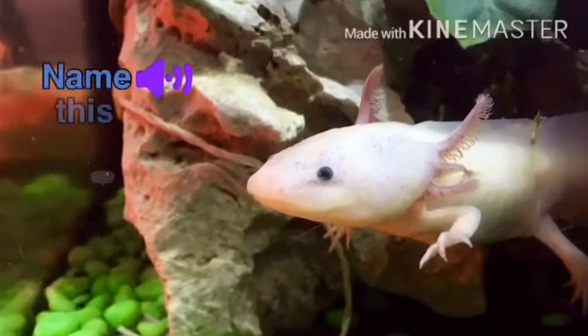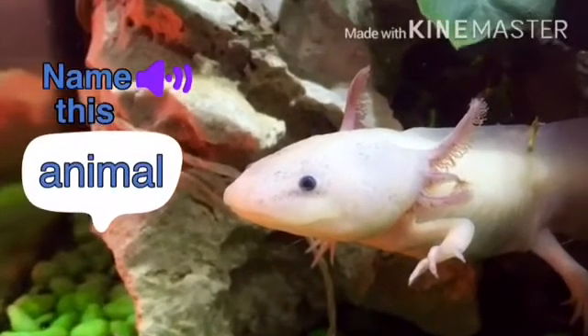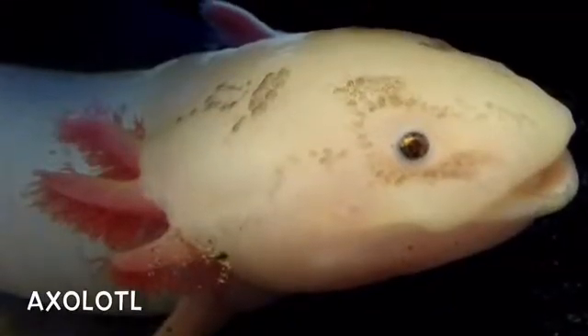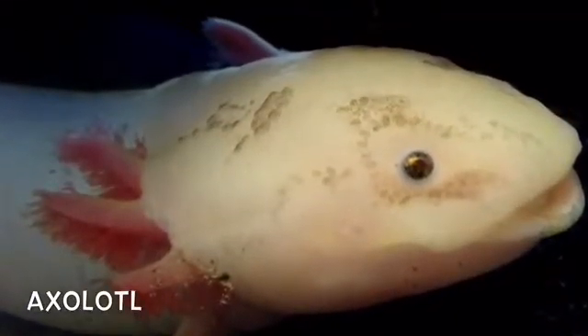Quick, can you name this animal? Give up? Well this little guy is called an axolotl. Axolotls are so cool.